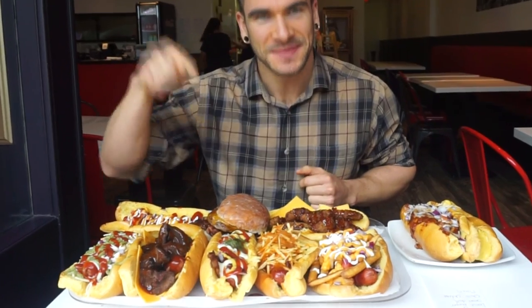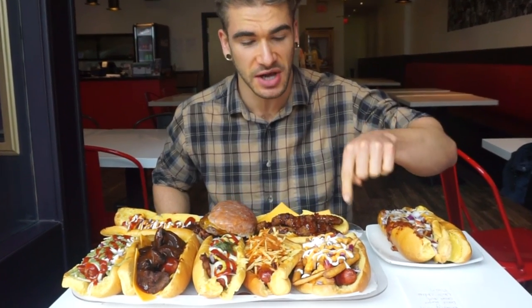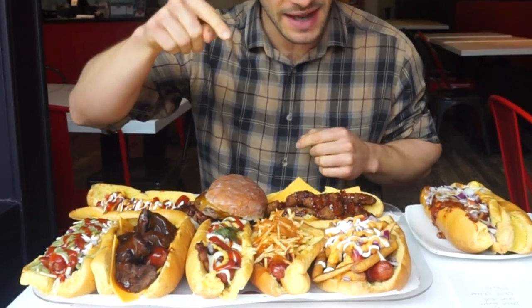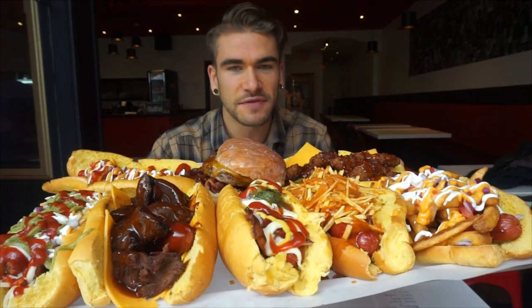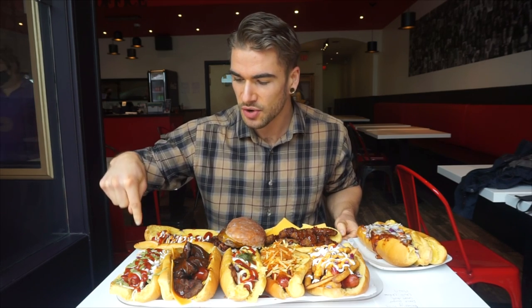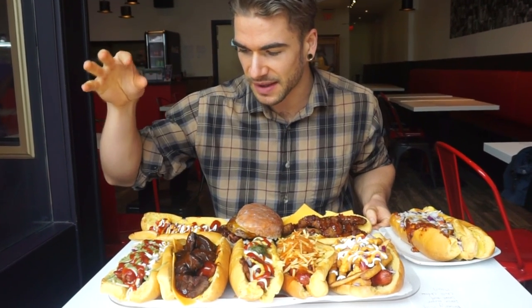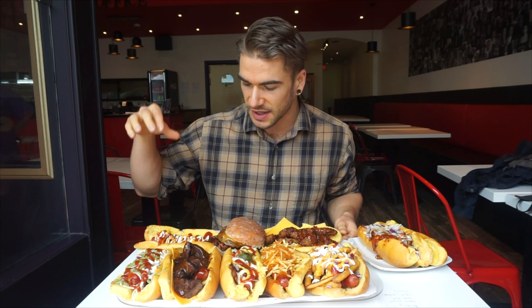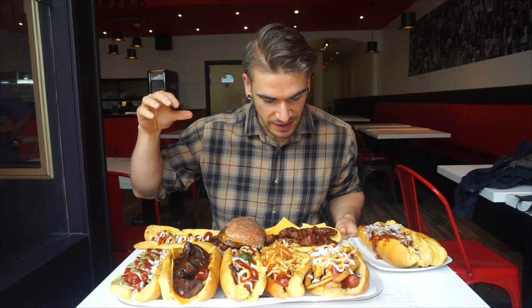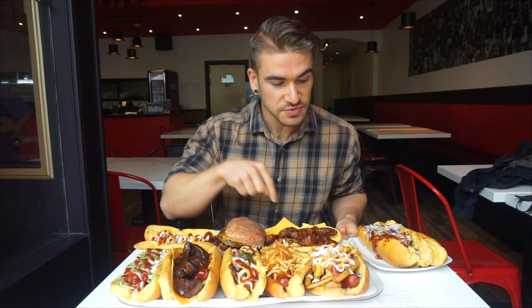Here we are with all the delicious looking hot dogs and a donut burger — had to get a donut burger in here. We have the 101, which is like nacho cheese fries on a hot dog. We have the Firehouse — this looks great, got hickory sticks, chipotle, all that beautiful stuff. We have the Beethoven, which is like a classic. We've got the barbecue steak with obviously steak on it. We have the Cujo, which has everything from guacamole and sriracha. We've got the Beverly Hills with cheese sauce and sour cream.